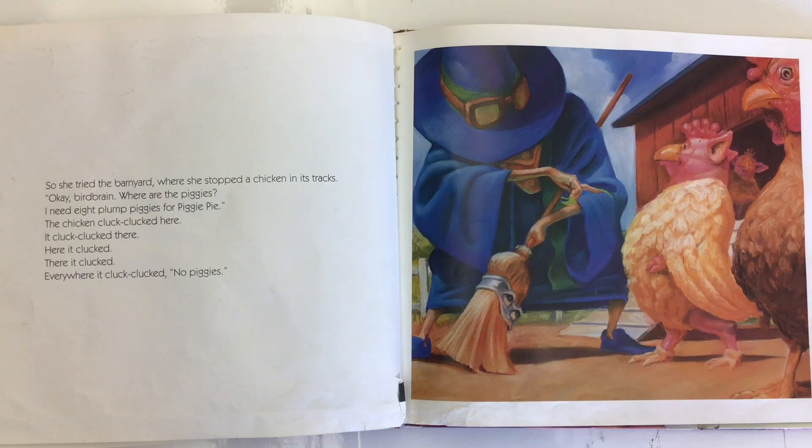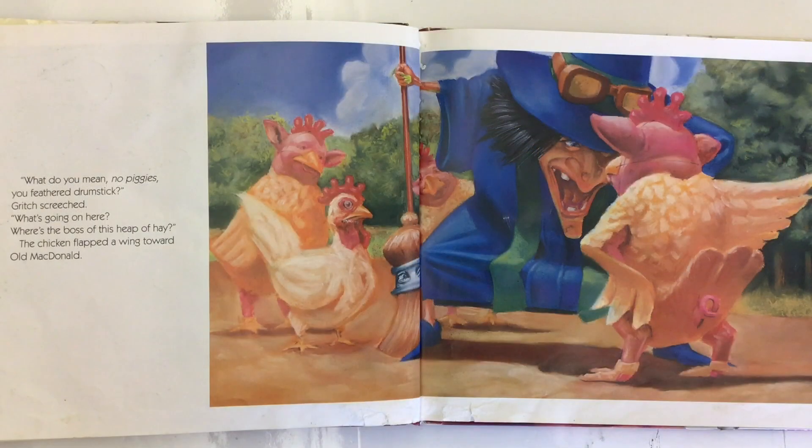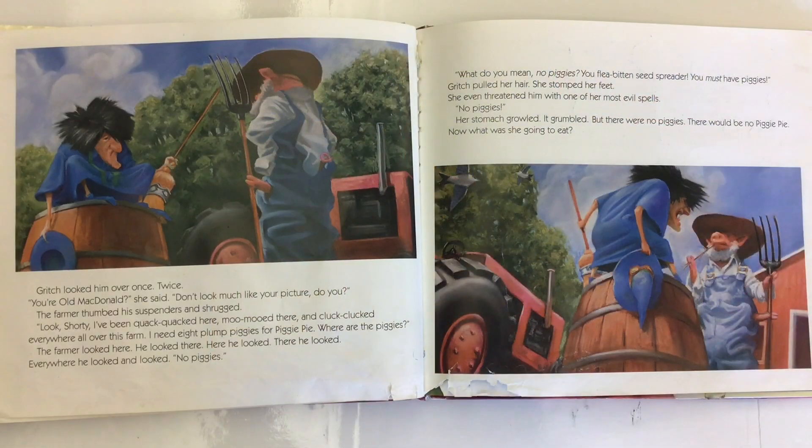So she tried the barnyard, where she stopped a chicken in its tracks. 'Okay, birdbrain, where are the piggies? I need eight plump piggies for piggy pie.' The chicken cluck-clucked here, cluck-clucked there. Here it clucked, there it clucked, everywhere it cluck-clucked. No piggies. 'What do you mean, no piggies, you feathered drumstick?' Gritch screeched. 'What's going on here? Where's the boss of this heap of hay?' The chicken flapped a wing toward Old MacDonald. Gritch looked him over once, twice. 'You're Old MacDonald,' she said. 'Don't look much like your picture, do you?'